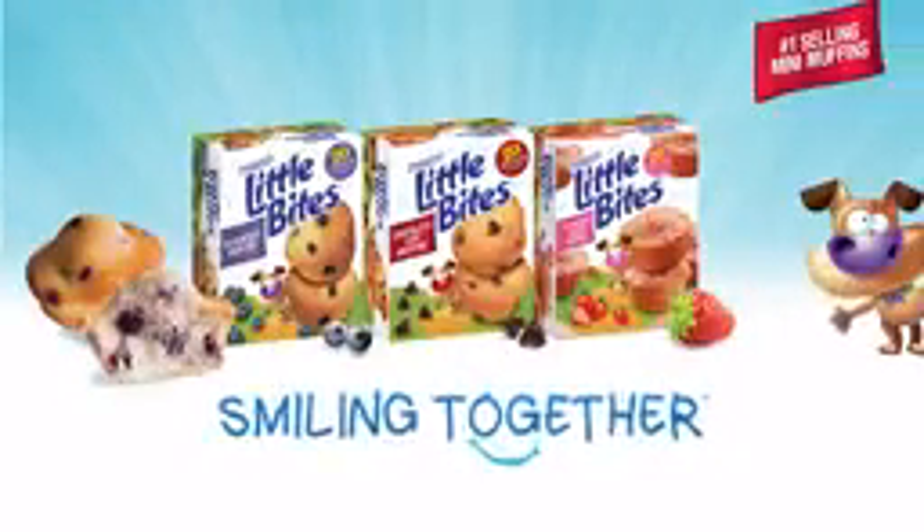Entenmann's Little Bites Muffins. Pack a pouch anytime and keep smiling together with Entenmann's Little Bites Muffins.